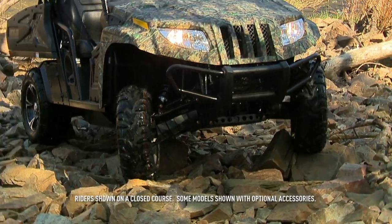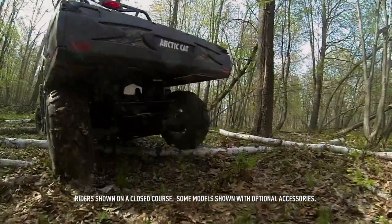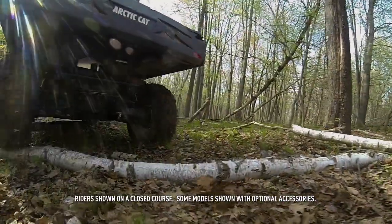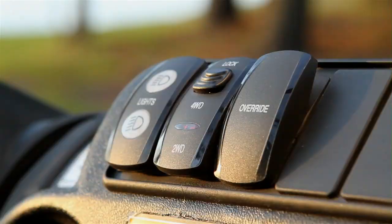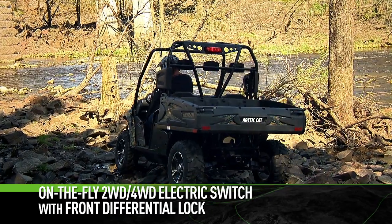Arctic Cat four-wheel drive keeps you rolling through all kinds of terrain. The 700 HDX Limited and the 500 HDX Limited have the locking front differential for maximum traction when conditions get unruly.